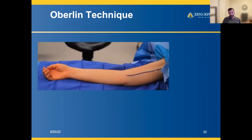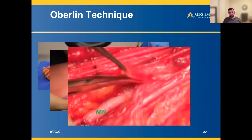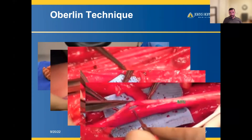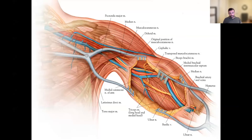The Oberlin or double fascicular nerve transfer involves an incision in the medial aspect of the arm in the bicipital groove, subcutaneous dissection, identification of the musculocutaneous nerve under the biceps, and identification of the median nerve. The biceps fascicle coming off the musculocutaneous nerve is then plugged into the median nerve fascicle to restore function.